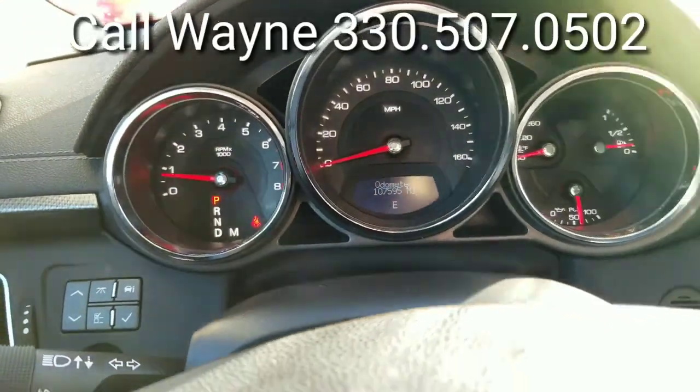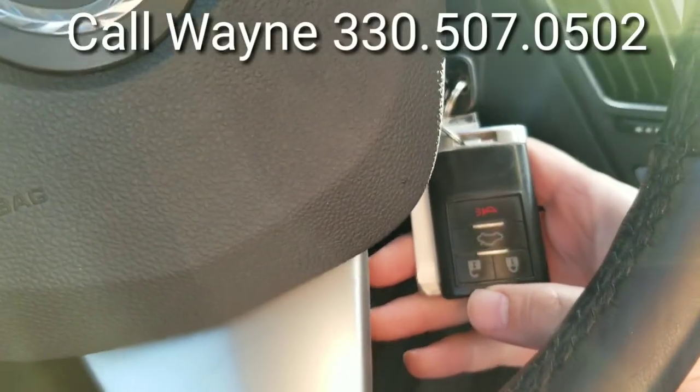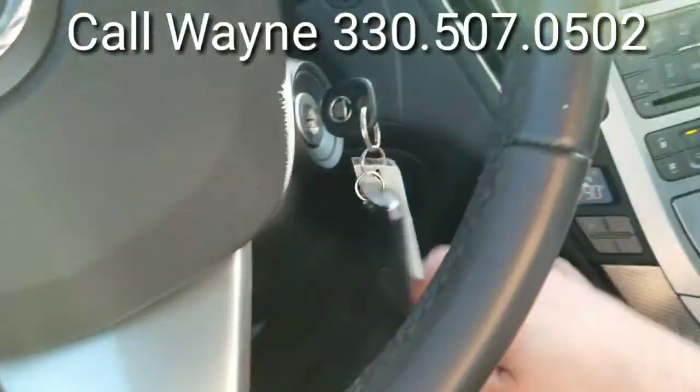And there's your mileage — 107,000 miles. Driver information center buttons right there. Here's your lock, unlock, deck lid release, and panic button.